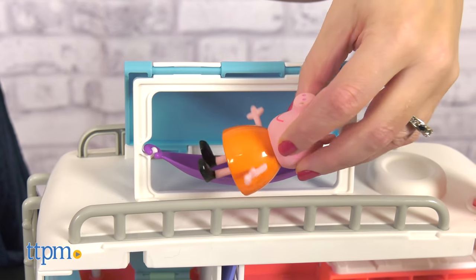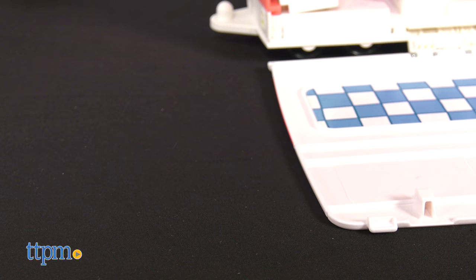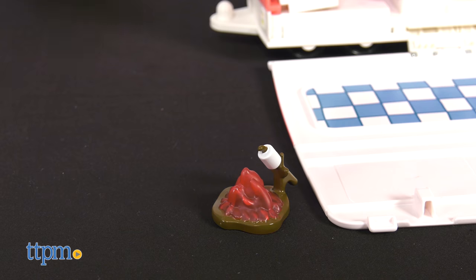While Peppa and George ride around, Mummy Pig is going to relax in the hammock hanging on the top of the motorhome, while Daddy Pig builds a campfire to toast marshmallows.